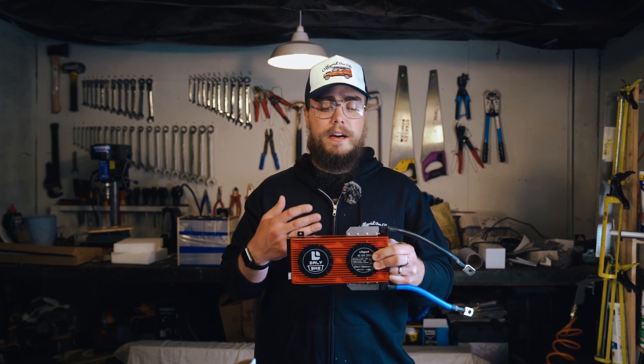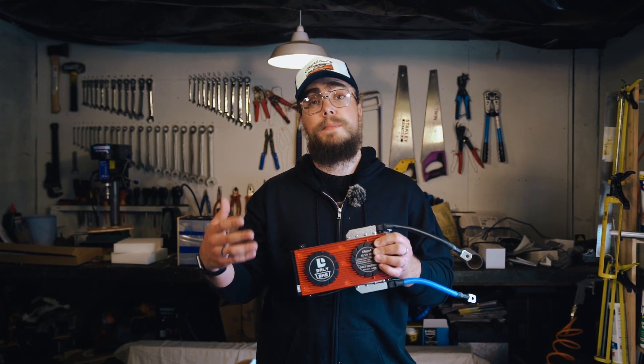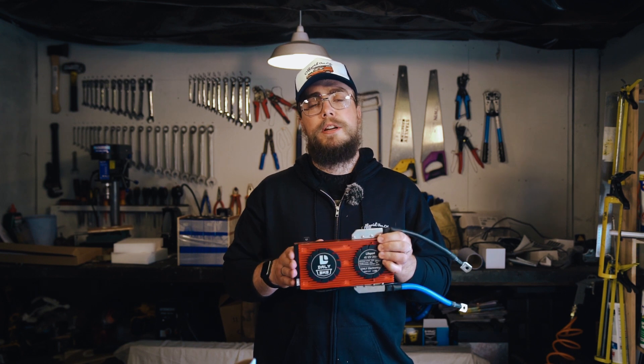A lot of people don't realize that with Daly, your charge amperage is half your discharge amperage. So on this 200 amp BMS, you can discharge continuously at 200 amps but you can only charge at 100 amps. For most people that doesn't matter — 100 amps is a lot. Even on a 150 amp BMS, charging at 75 amps is more than most people in a van or RV will have from solar or shore power; most people will be charging at 30, 40, or 50 amps. But I do like that Overkill doesn't limit the charge capability in that way.